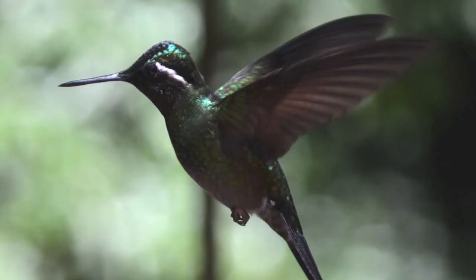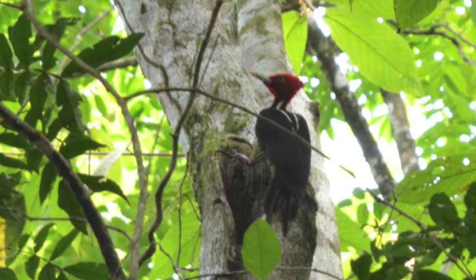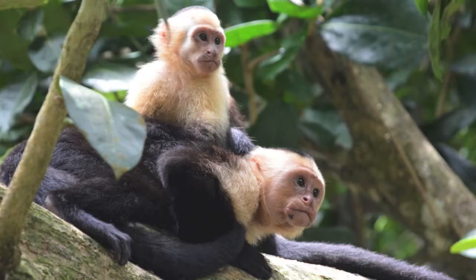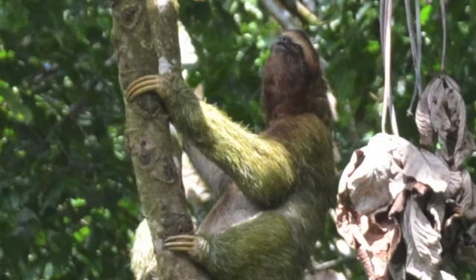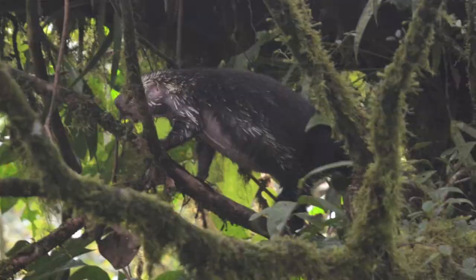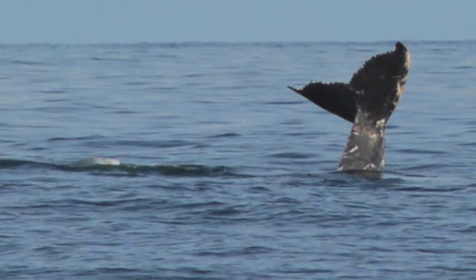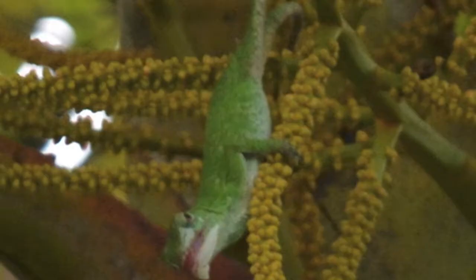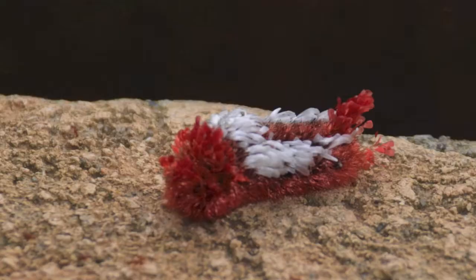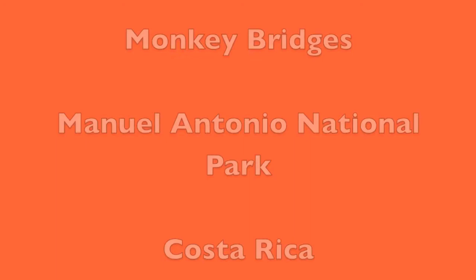Here are some pictures that we've taken of animals in Costa Rica: hummingbird, chestnut mandible toucan, woodpecker, scarlet macaws, squirrel or Tee-Tee monkey, sleeping howler monkey, white-faced cappuccines, three-toed sloths, kawati (kind of like a raccoon), porcupine, peccary (like a pig), tent bats, humpback whale fluke or tail, green lizard, iguana, crocodile, shag carpet caterpillar, red-eyed tree frog.